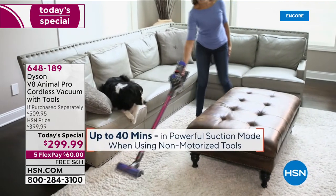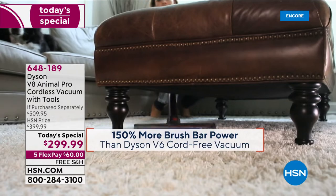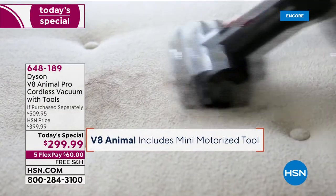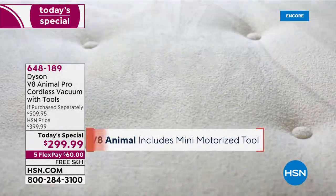If you're dreading those Saturday chores tomorrow, wouldn't you love to wake up and know that your brand new Dyson is on the way? Every night at midnight we launch our best value of the day. It's the Dyson V8 Animal. You get that mini motorized tool.